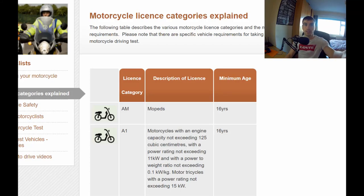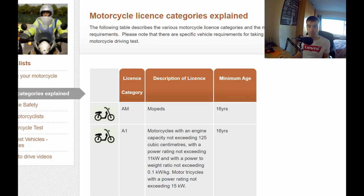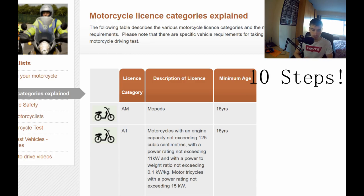This is going to be a full in-depth guide on how to get your motorcycle license in Ireland. I've seen some videos that do this quite well, but I wanted to really cover how you get your motorcycle license from start to finish. There are going to be 10 steps — kind of 11 — and the first step is to know what license you're going to go for.